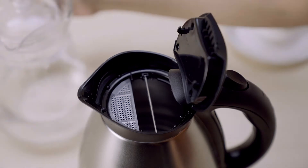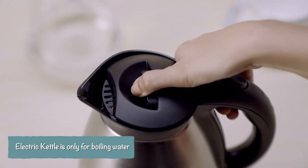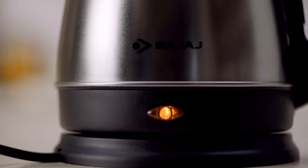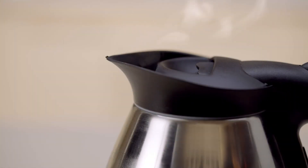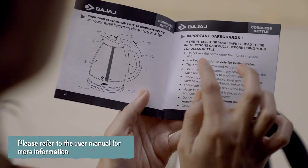The probable reason for this may be that the kettle is only compatible for boiling water and not milk. You can also refer to the user manual for more details.